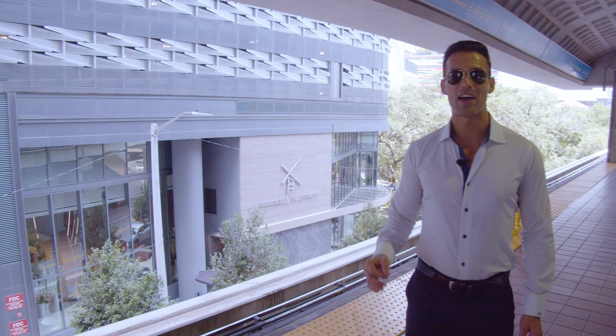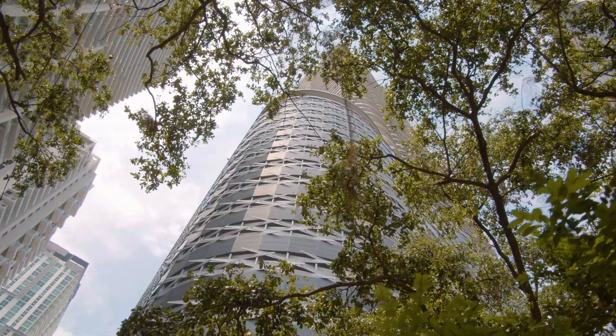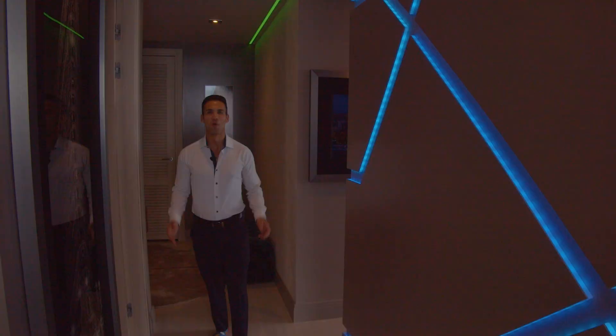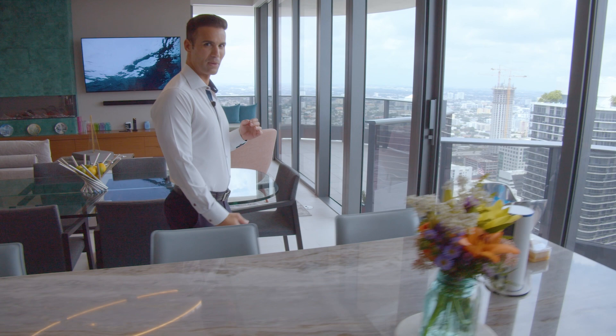The Brickell Flatiron was completed in 2018, inspired by the iconic New York City Flatiron building. Welcome to the Brickell Flatiron — this penthouse residence features three bedrooms and three and a half bathrooms. As you can see, it's an incredible and beautiful residence that was completely redesigned from the way it was originally built. Market value three million, and one of the best things about this apartment is of course the views.